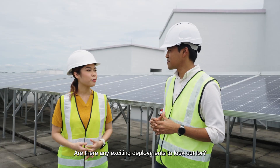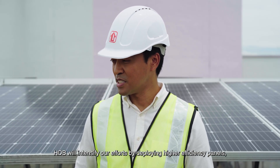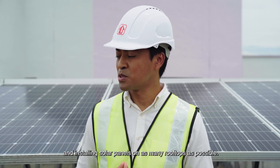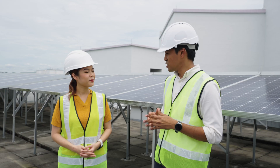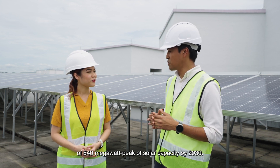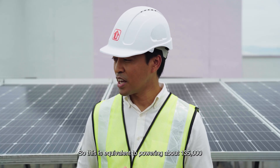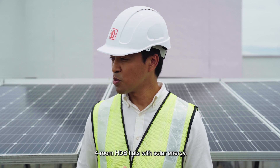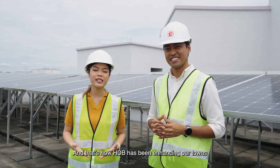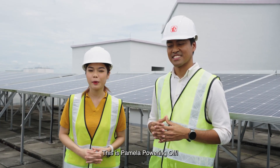Are there any exciting deployments to look out for? HDB will intensify our efforts by deploying higher efficiency panels, adopting new technologies, and installing solar panels on as many rooftops as possible. Through this, HDB seeks to meet our target of 540 megawatt-peak of solar capacity by 2030. This is equivalent to powering about 135,000 4-room HDB flats with solar energy. And that's how HDB has been enhancing our towns with green, smart and sustainable solutions. This is Pamela, powering off.